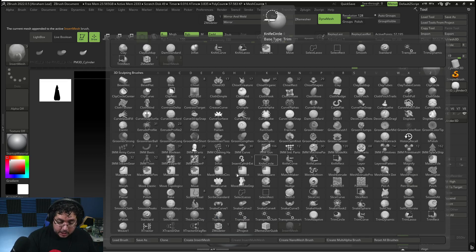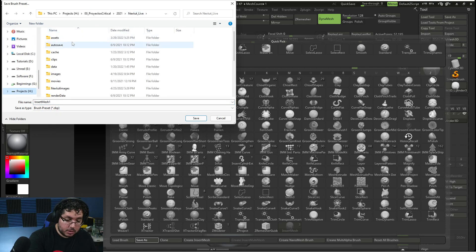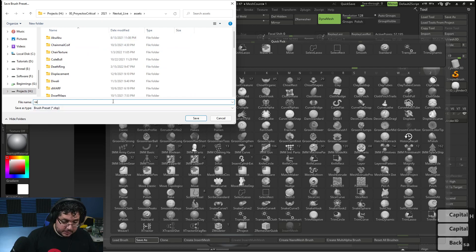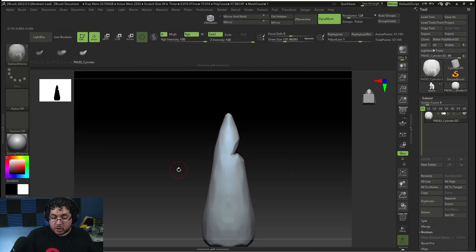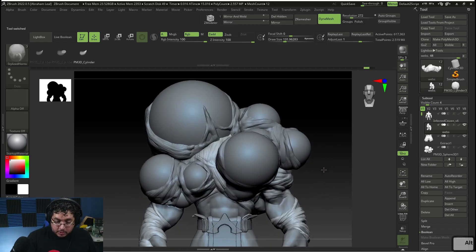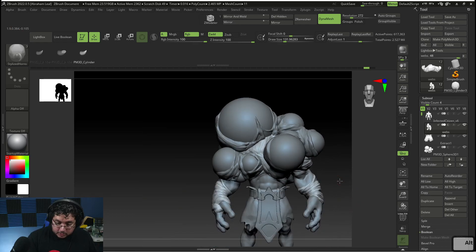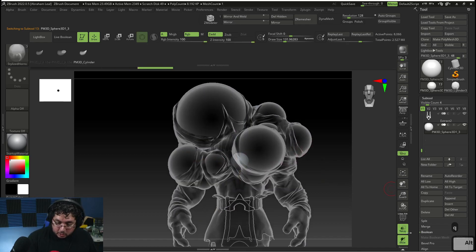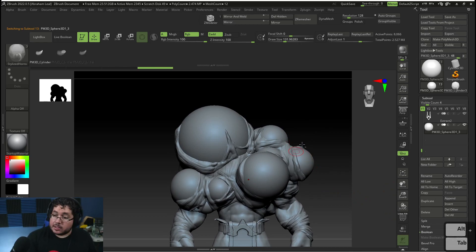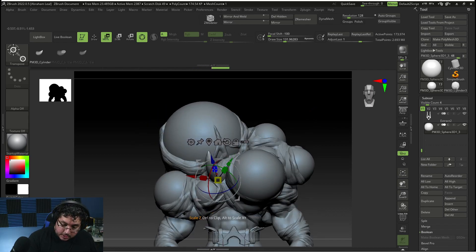I can press B to save this brush — I'll go to our assets folder and call it 'Stylized Horns.' Now every time we want, we can just load this brush in and use it for any of our projects. If you guys want this brush, let me know and I'll throw a link so you can get it. I'll append a new sphere as a placeholder, turn on transparency to see where it is, then with this new element selected I can drag and drop the insert mesh horns. It's just a matter of modifying and moving them to follow the shape we want.